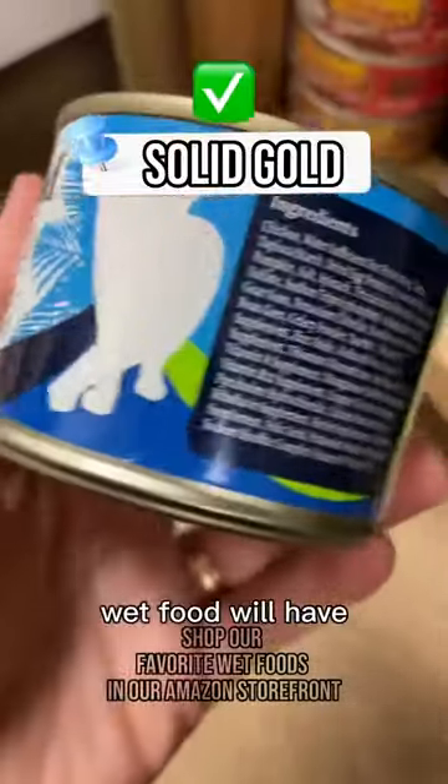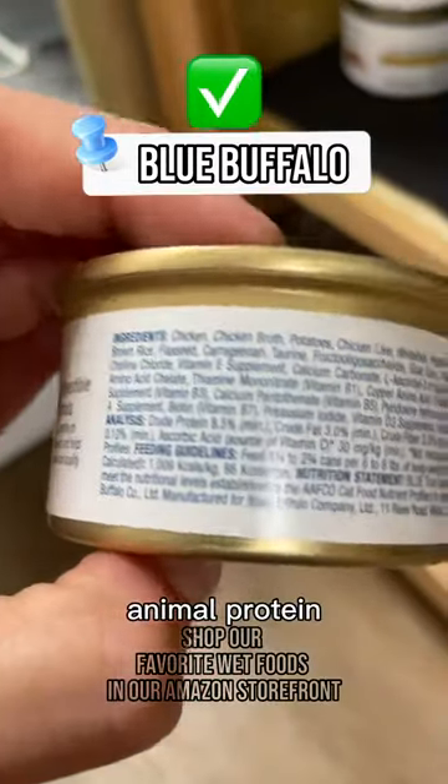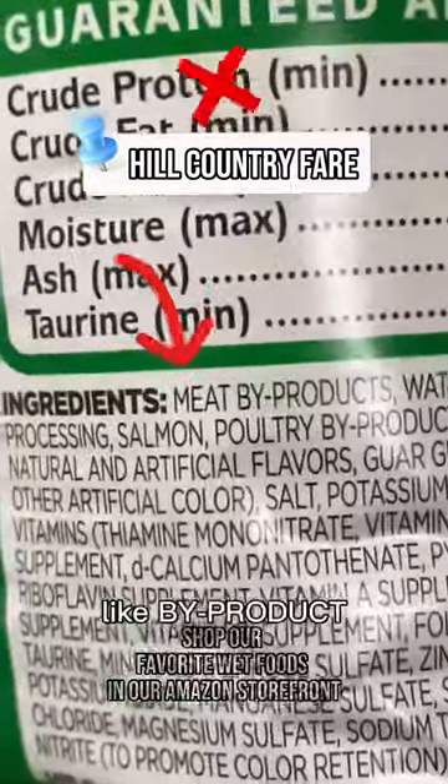The best kind of wet food will have animal protein listed as the first ingredient. Make sure it's a specific kind of animal protein, like chicken, pork, fish, whatever — not something vague like byproduct or parts.